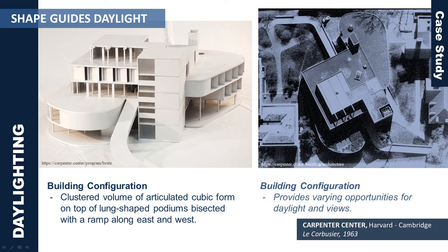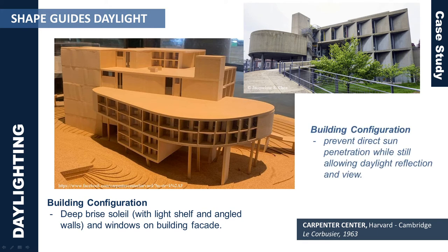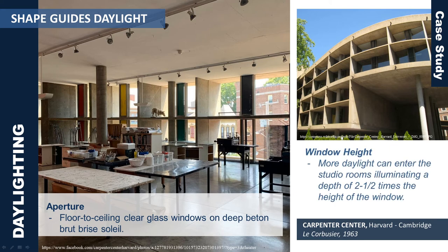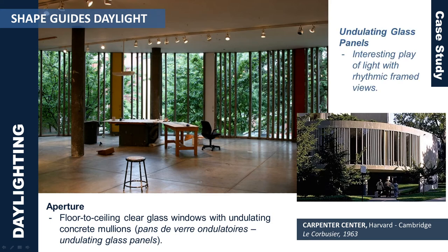Furthermore, the deep brise soleil with light shelf and angled walls and windows on the building facade prevent direct sun penetration while still allowing daylight reflection and view. Looking at the aperture, floor-to-ceiling clear glass windows are installed on deep brise soleil, which allows ample daylight to enter the studio rooms, illuminating a depth of two and one-half times the height of the window. Additionally, some windows on the lower floor have undulating concrete mullions which provide an interesting play of light with rhythmic framed views.